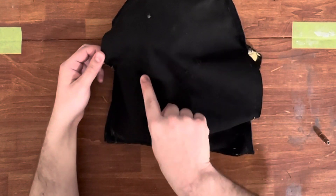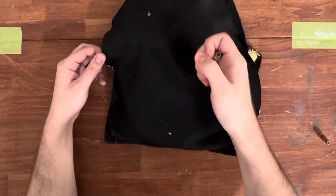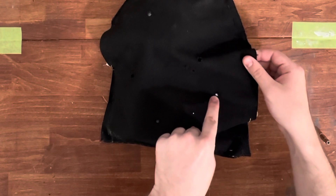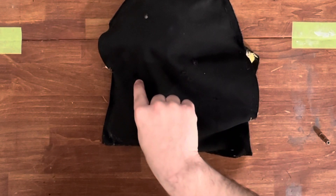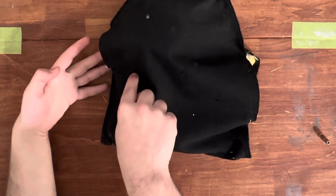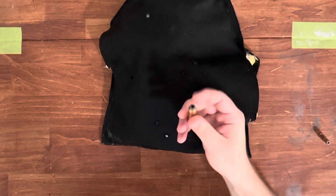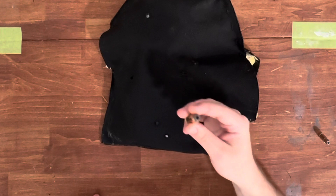And then here we have a 240 grain jacketed hollow point 44 Magnum. We have one stop here and one stop here; these two went through. I think this one went through also and so did this one, but these two were after it had already bunched up so I don't even think it was hitting anything really. But we do have two stops on this jacketed hollow point 44 Magnum.